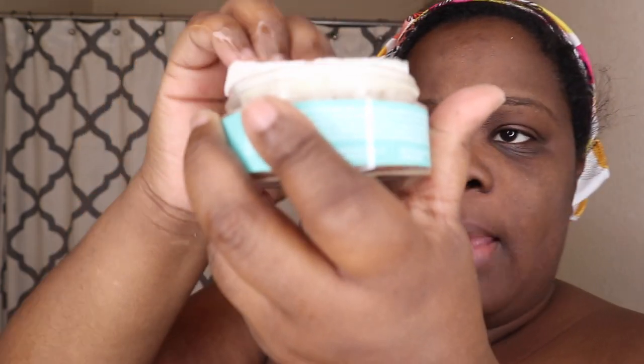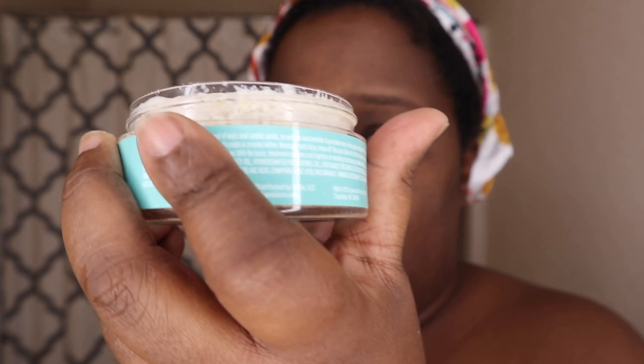I put the two pads back in the jar — love it! My face is already damp, and I'm ready for the Brighter Days Dark Solution 8% AHA Polish. Let's exfoliate!